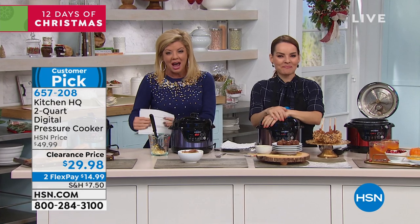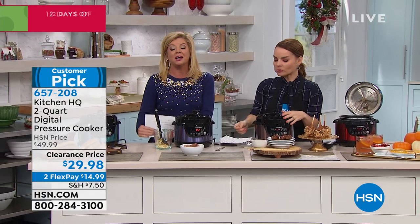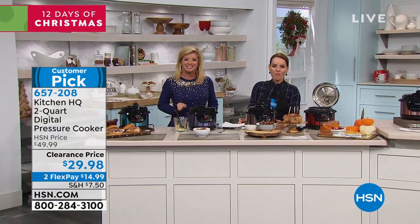I do want to mention our best value of the day from KitchenAid. It is the number one top-selling mixer in the country — we have the best price anywhere in the country coming up next. Stay with us.